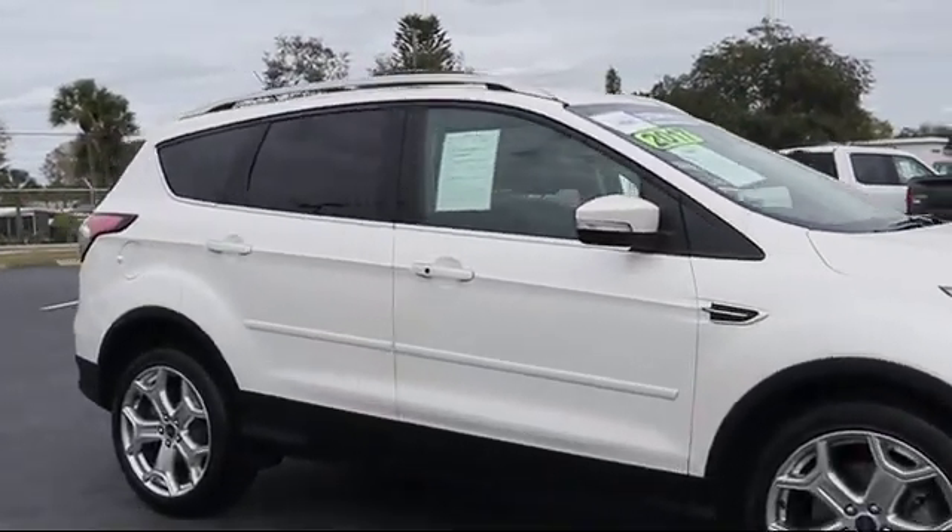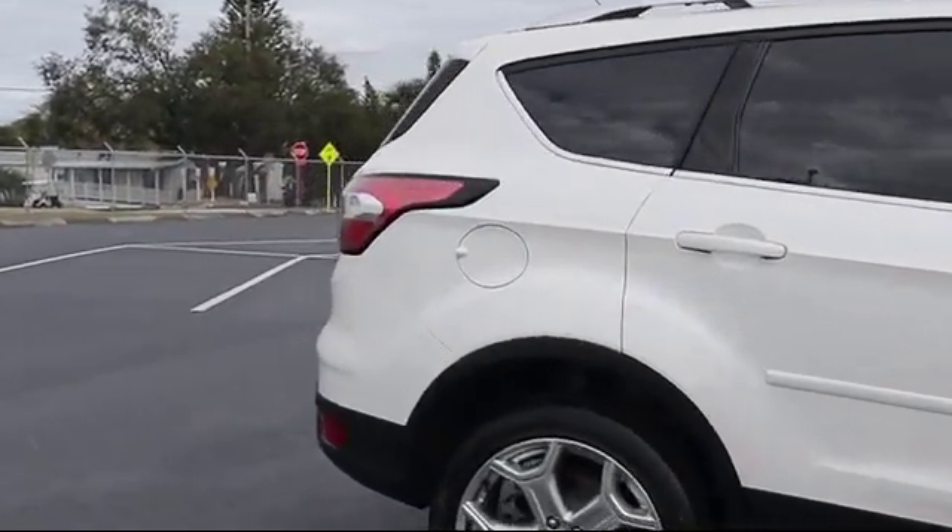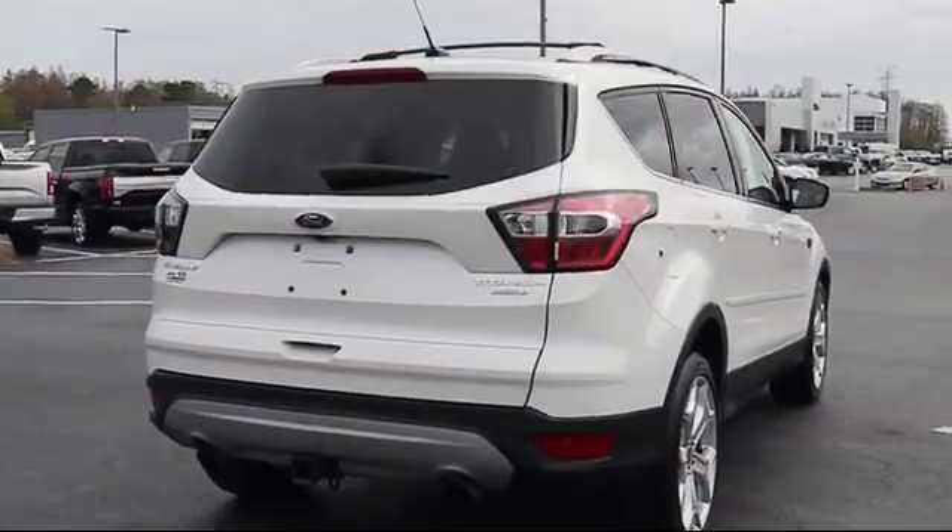It also features heated front seats, rear view camera, tire pressure monitoring system, and has less than 45,000 miles on the odometer.